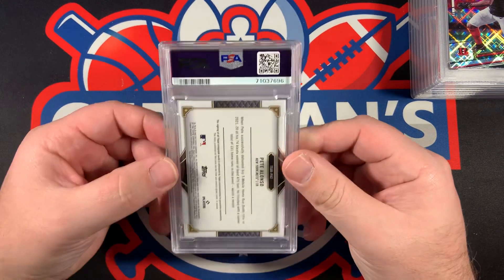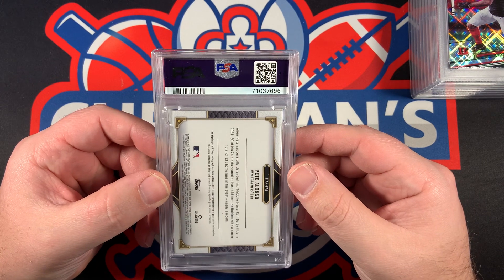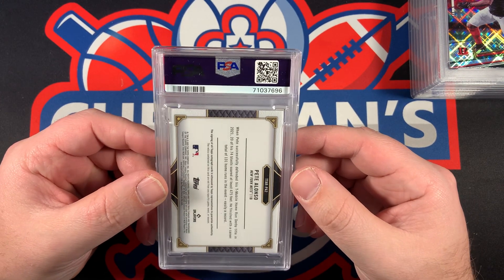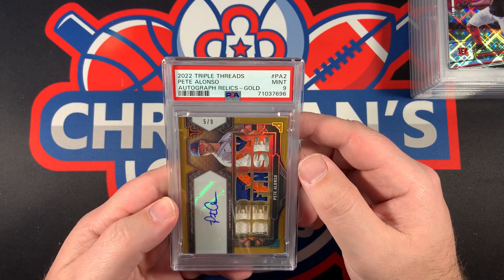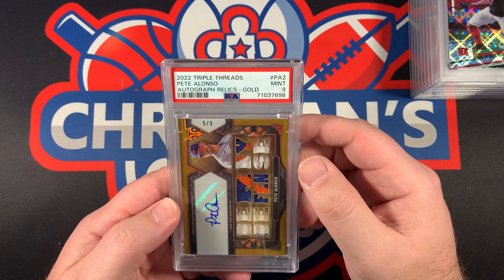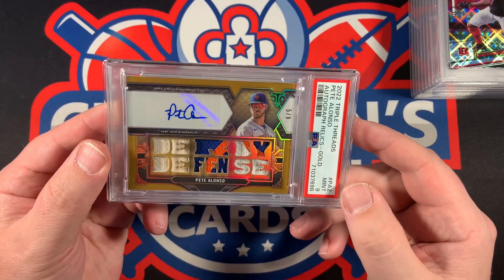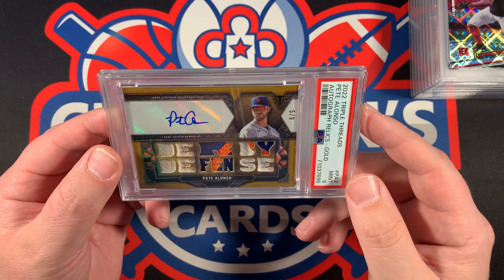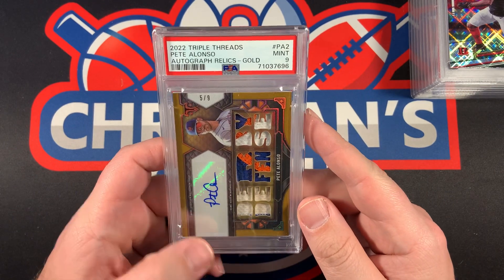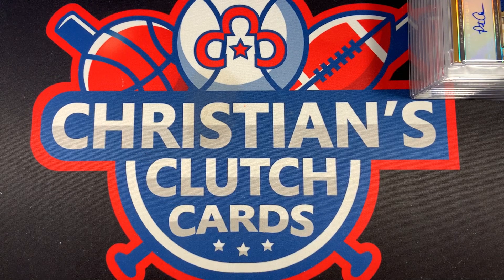Hopefully Pete Alonzo can do it for us. 2022 Topps Triple Threads — this is an autograph and relic. Oh, it's a Mint 9. Mint 9 for a card out of nine — 5 of 9 autograph relics gold Pete Alonzo. Well, it's a pop one, that's for sure. Wish that was a 10 — a little disappointing. But you can't get 10s on everything, so we'll be happy with what we got.